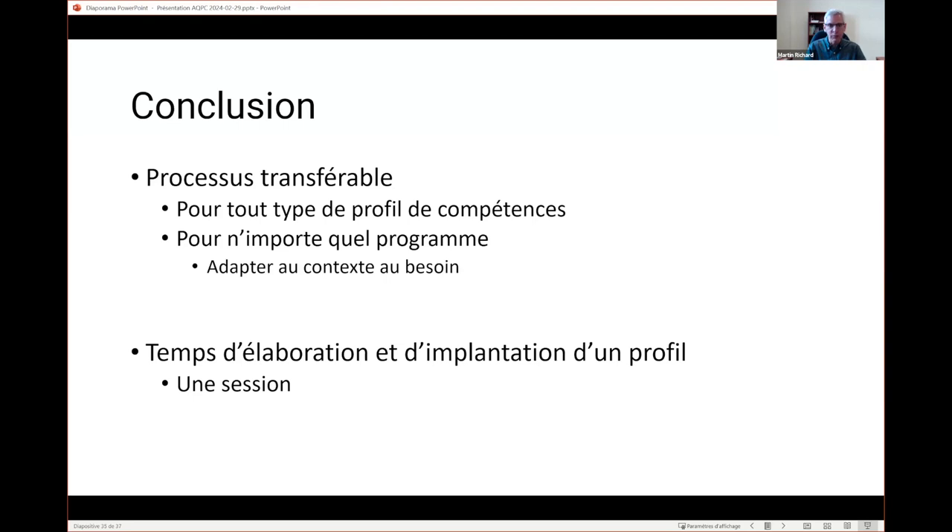How long does the process take? About one semester: you do the inventory, work with the expert, structure the profile, and by the end of the semester you start including it in the framework syllabi. Over the course of a semester you'll have enough time to introduce that in the training program.